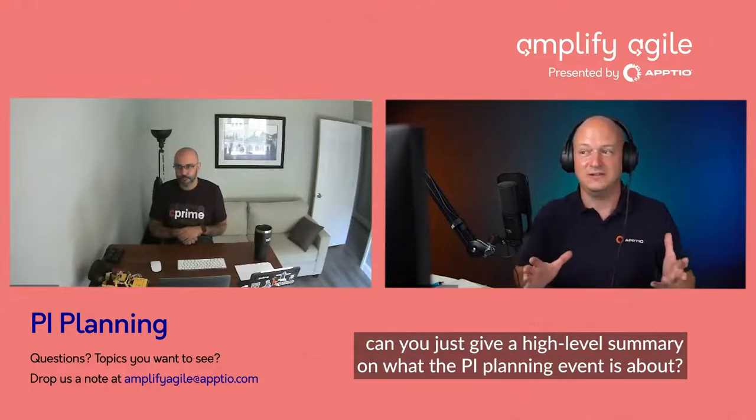Can you just give a high-level summary on what the PI planning event is about? Sure thing. I think I'm going to have to get into a little bit of details in order to do it. Let's talk about what the day flows look like, and let's talk about day one first. Day one in the beginning is all about alignment, and it's what I call popcorn time.